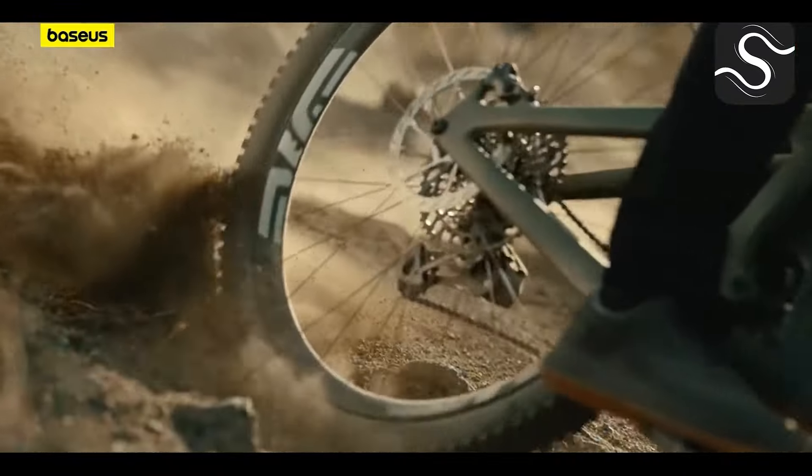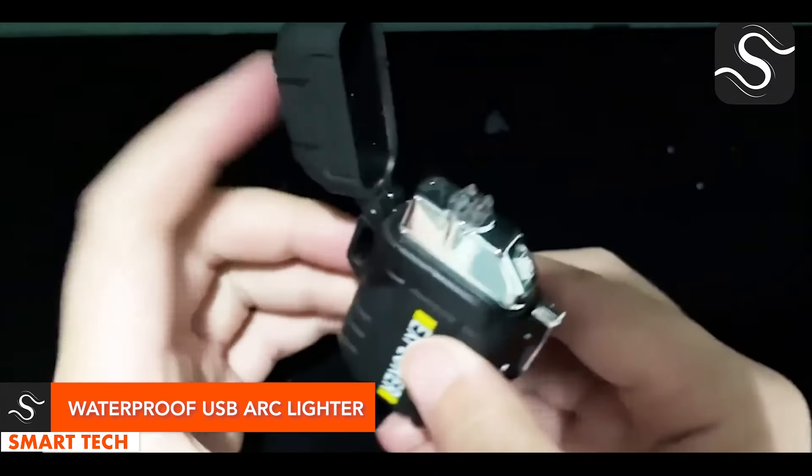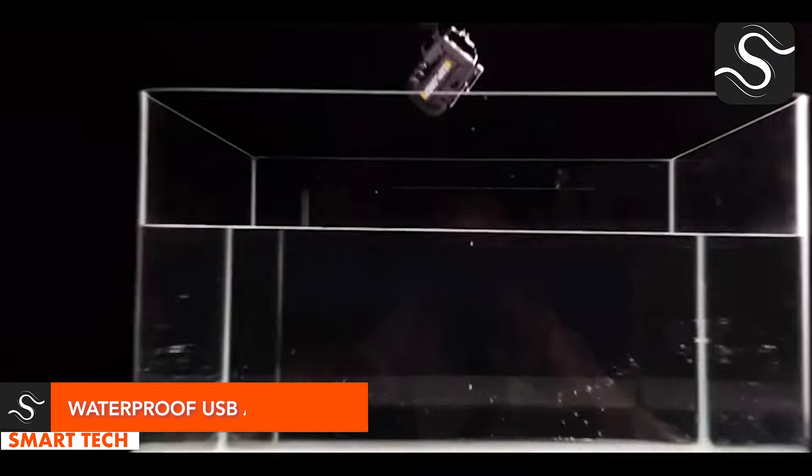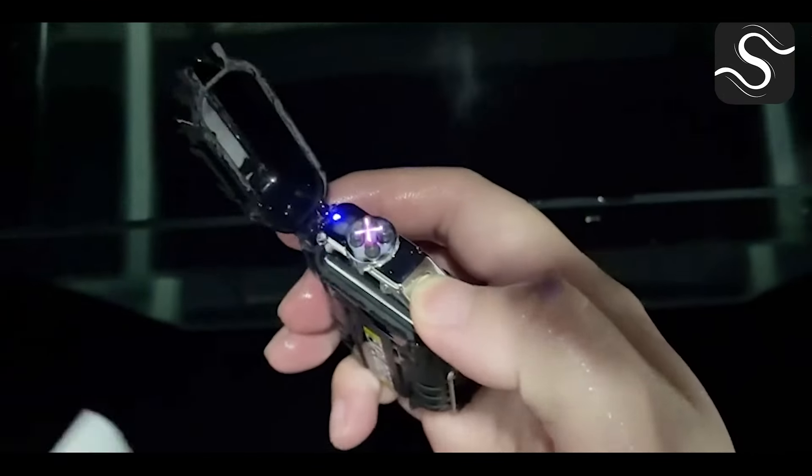The waterproof USB arc lighter offers reliable and stylish lighting solutions for outdoor enthusiasts and campers. It features USB rechargeable windproof plasma technology, ensuring efficient ignition every time. Ideal for any weather, this versatile lighter is perfect for a reliable and stylish outdoor experience.